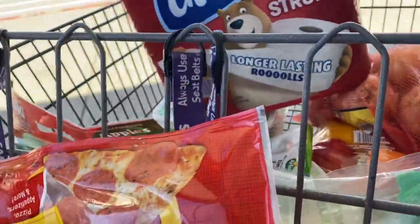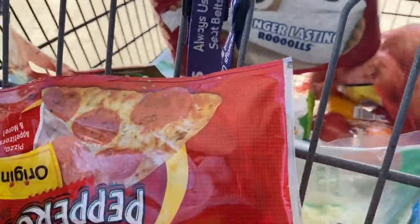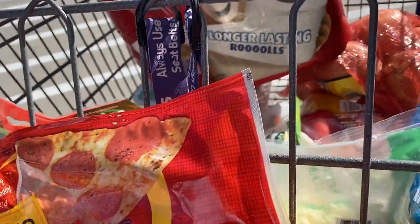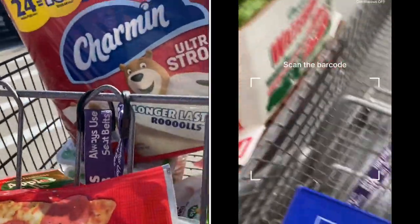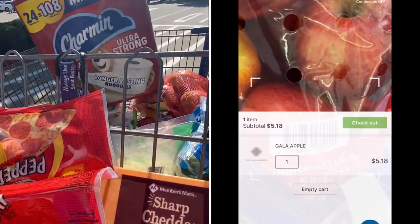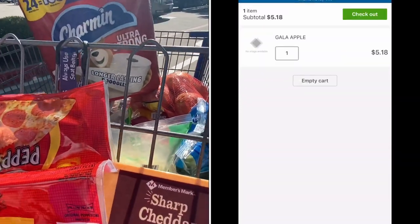These days I usually order my groceries for pickup, but sometimes I accidentally wait too long like I did this week and I actually need to go into the store. But I love that at Sam's you can use scan and go to check out on your phone. This way you can skip the line and head straight out the door when you finish shopping.